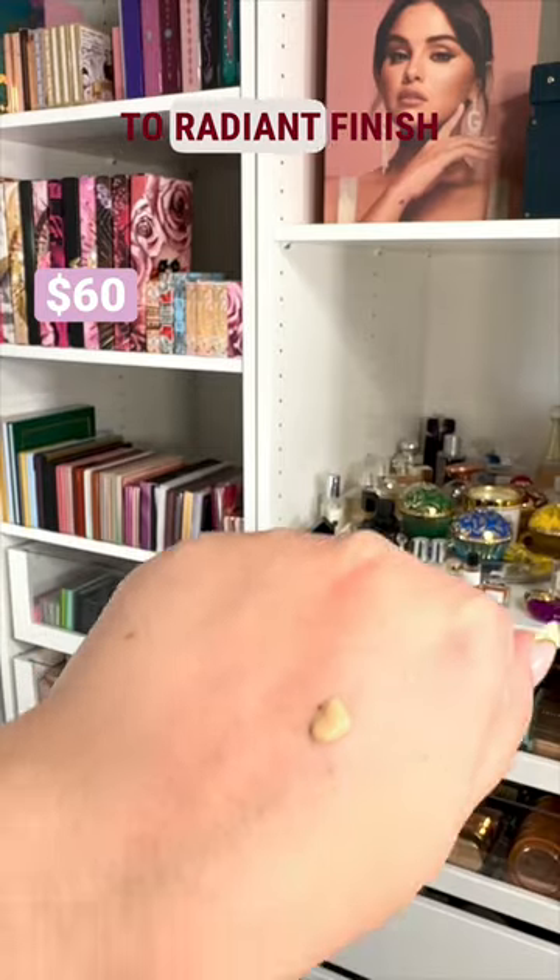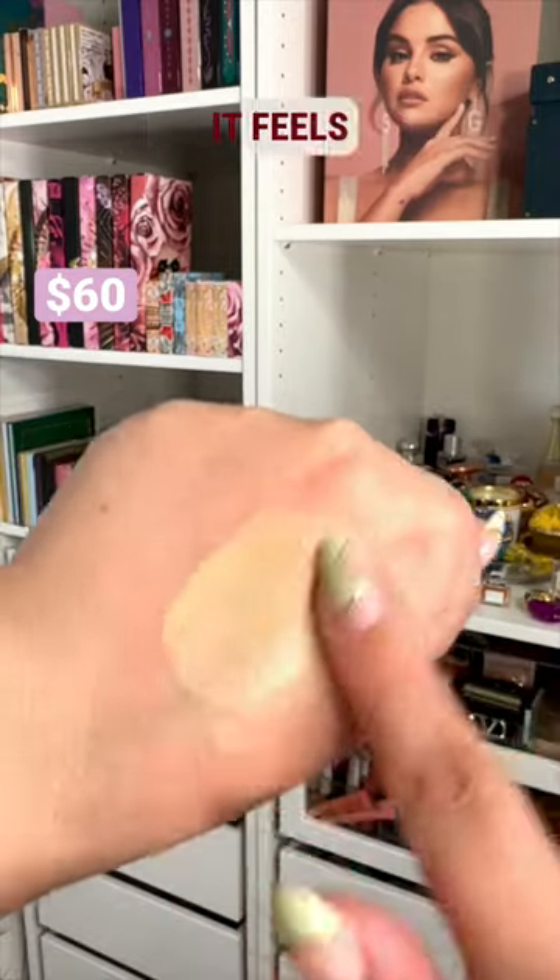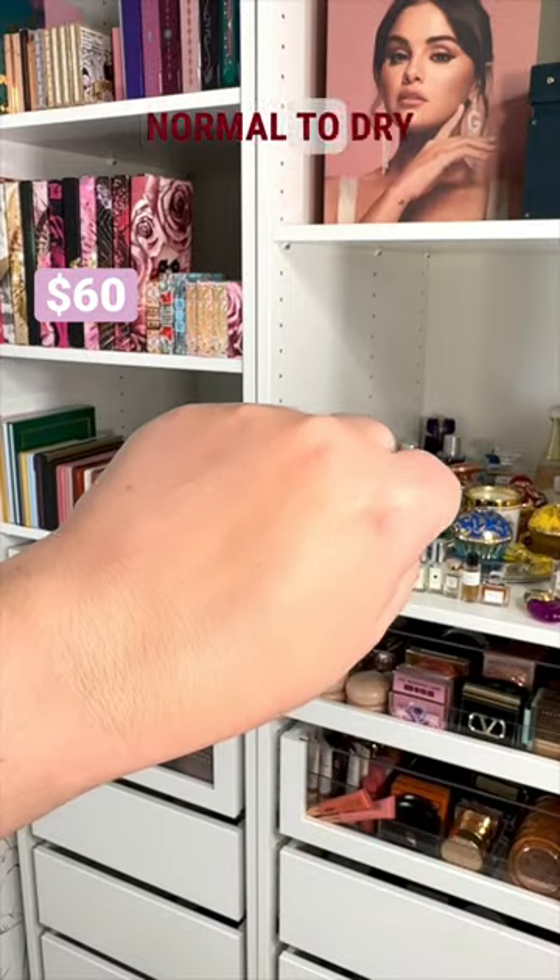It has a natural to radiant finish and medium buildable coverage, and it feels lightweight on the skin. Even though I got a color that was a bit too light for me, this foundation made me feel flawless. If you have normal to dry skin, you will love it.